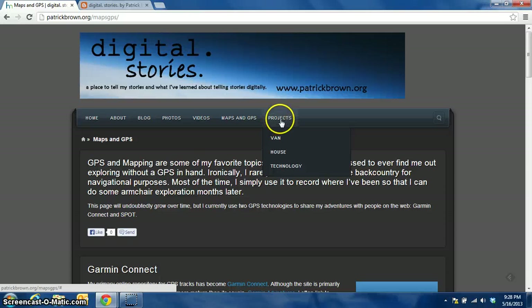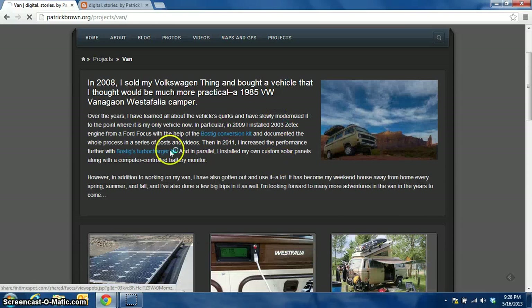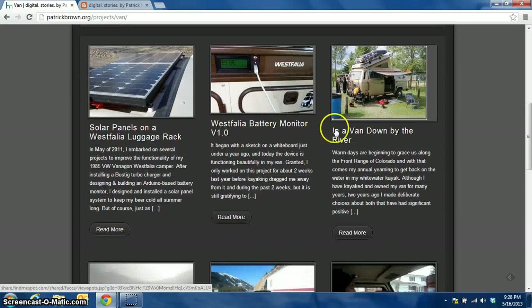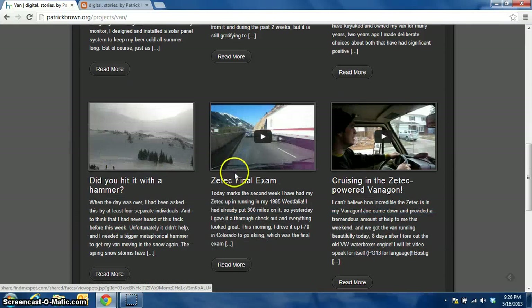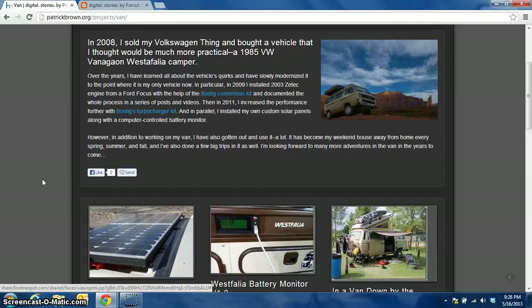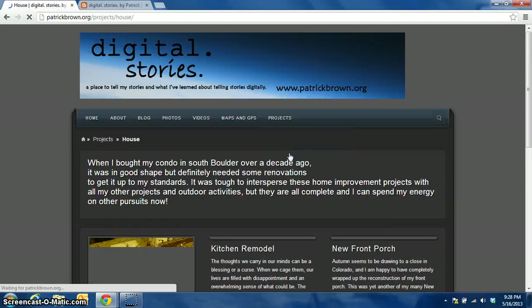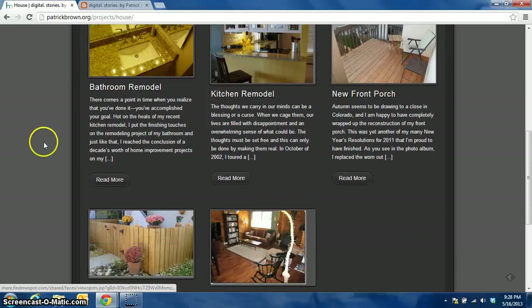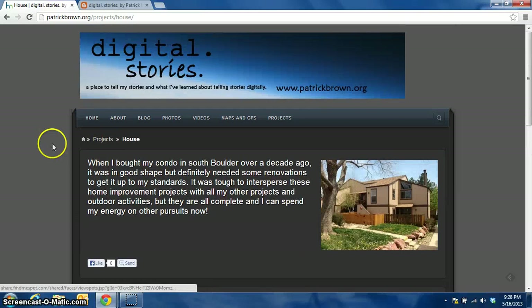And then finally, projects over here — you can see the van page. What I've done is put in links to the various articles I've written about my van, with some more to come. The ZTech installation a few years ago was a big one for me to do. Also, house projects that I've done — completed all of them, nicely and neatly organized this way. So this is all done using WordPress. It's a great setup.